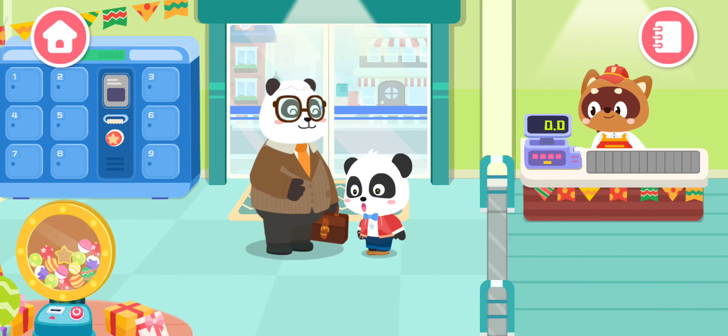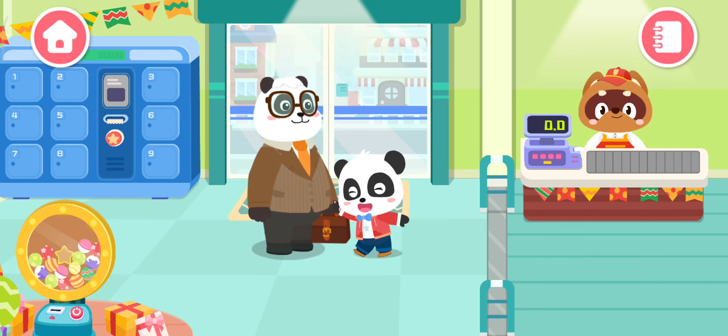Look, Kiki, where are we? Supermarket! Yeah, let's go shopping!